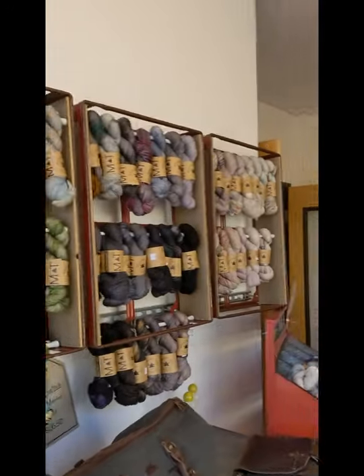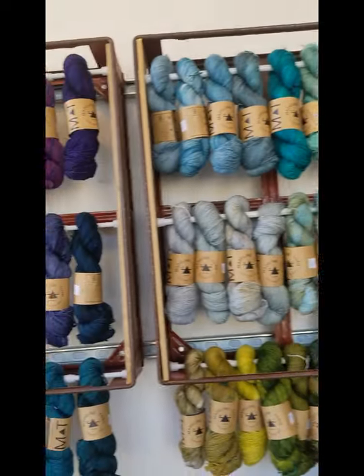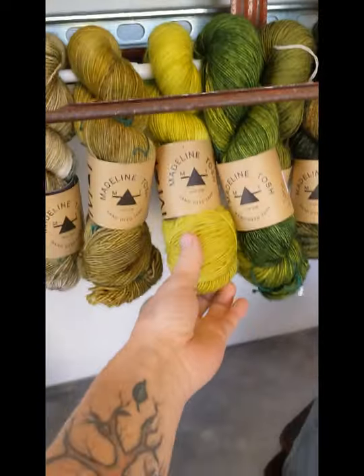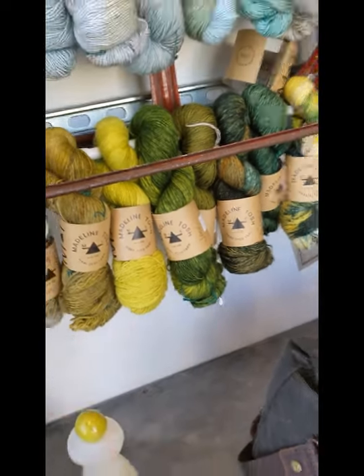Let me show you my favorite color if I can find it here. Grasshopper next to Jade — I love both of these a lot.